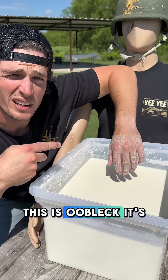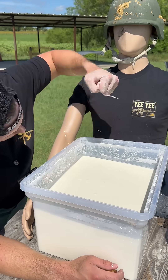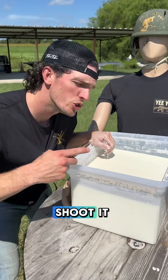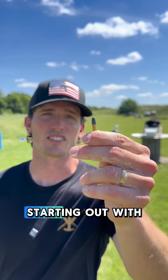Could oobleck stop a bullet? This is oobleck — it's a liquid when you touch it slowly and a solid when you hit it hard. I'm going to shoot it with higher and higher caliber bullets, all the way up to a 50 cal, and see what it can stop. Starting now with a 22.